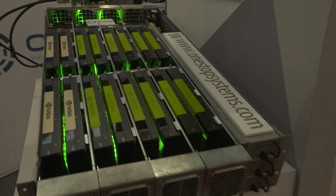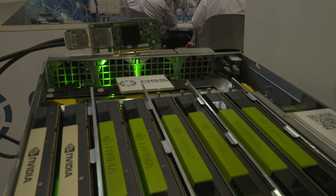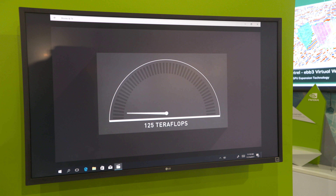The newer Pascal or Volta GPUs, either in the SXM2 or PCI Express form factor — we build expansion boxes that can support up to 16 GPUs that you can connect to a single server over PCI Express.